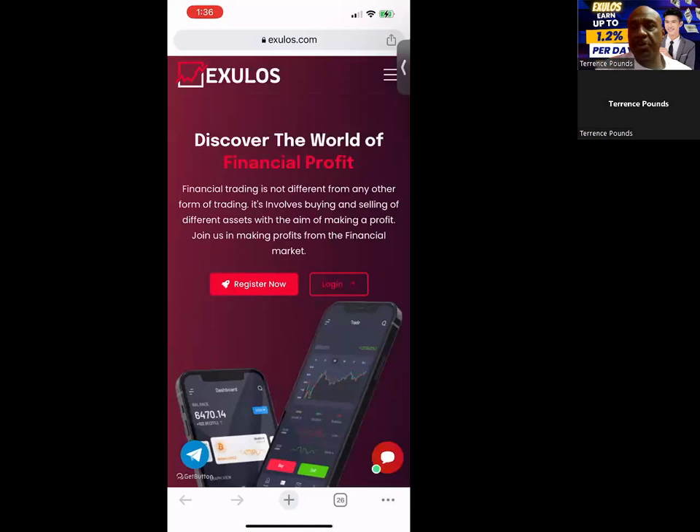It's your boy Terrence Pounds back with another crypto investment video. This time it's on XULIS. And as you can see, you can earn up to 1.2% per day. It's a new platform and it just launched.